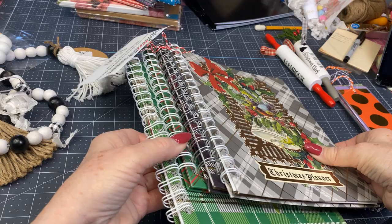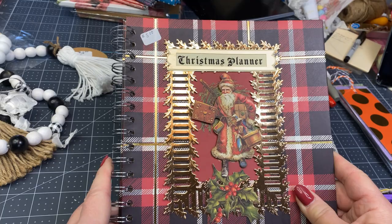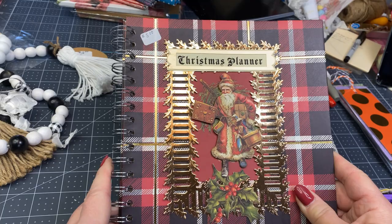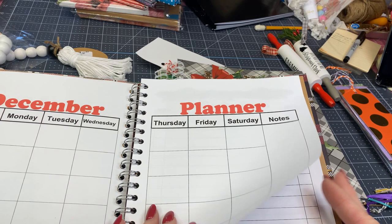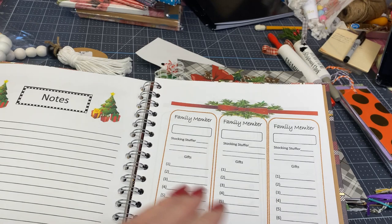I have five of these planners from last year and I have them priced at $5. They are a Christmas planner — it just lets you write in the days so you can use it. If you don't use it this year, you can use it next year. It gives a place to write down who sends your Christmas card, family members and gift lists, stocking stuffers, and online orders.